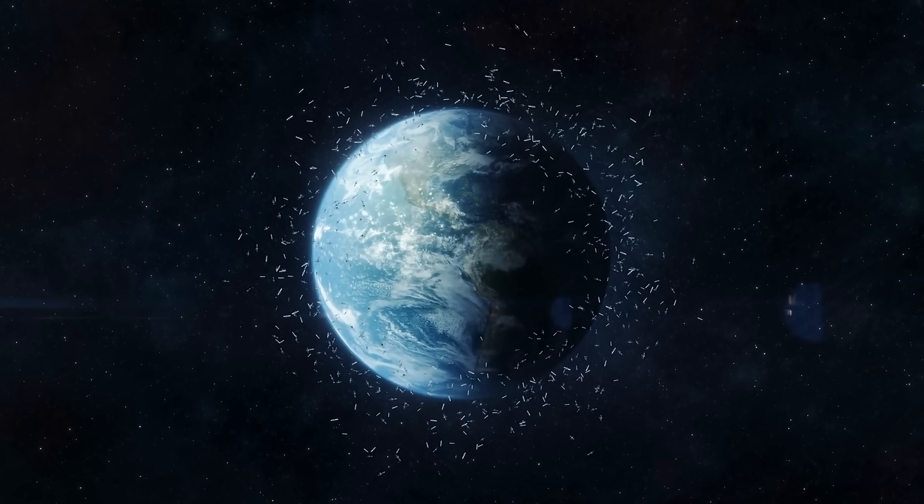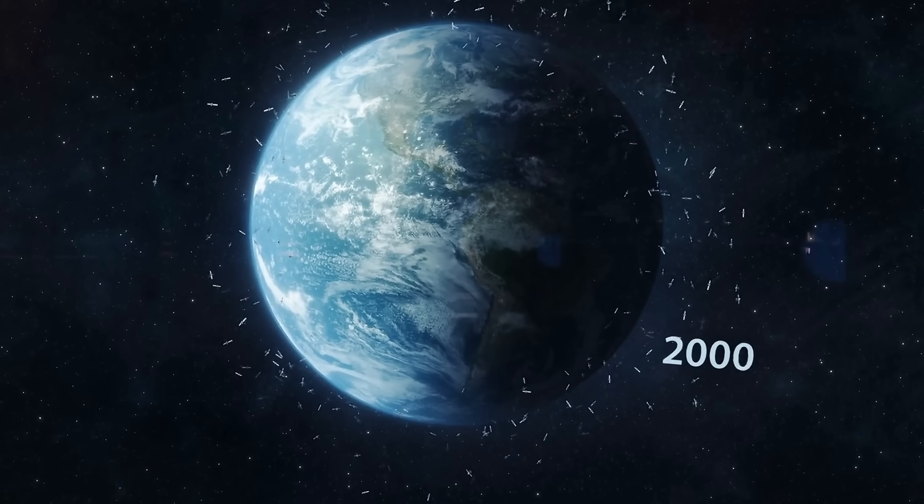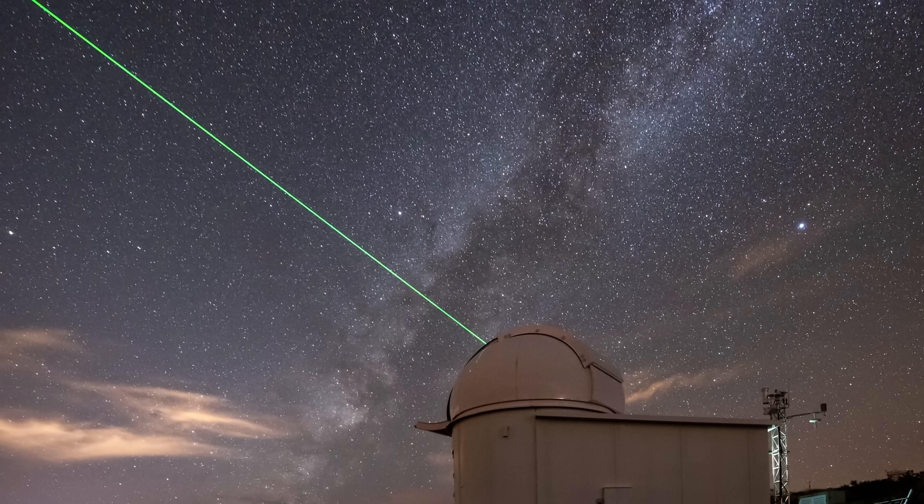Space debris represents a huge problem for our planet — one that's becoming worse every year. The current estimate for tiny particles of approximately 1 centimeter or smaller is about 100 million or more, with even smaller particles just a few millimeters across numbering in the billions. Since laser tracking has become so accurate, it becomes possible to use really powerful lasers fired from ground facilities to eventually de-orbit as many small particles as possible. It obviously wouldn't work on larger particles because of their mass, but for anything small enough already detected, this is a viable technique.